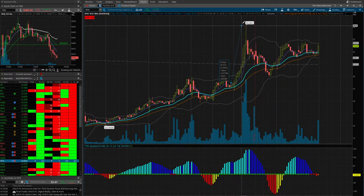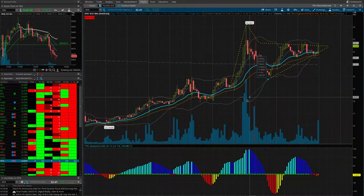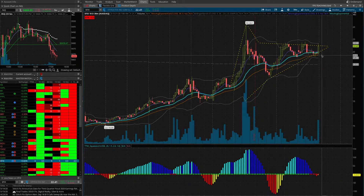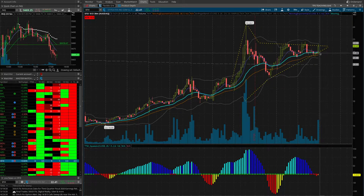We have a spike up, a pullback, and a consolidation here near the averages. That begins to look like the shape of a woodpecker. Stitch Fix, in this particular case, has a trend, a pattern, and a squeeze. Although if we were playing the 30-minute chart, we missed our entry towards the end of the day — it's already up and hitting resistance at 22.73. It may pull back and give us another entry opportunity, or it may go ahead without us.